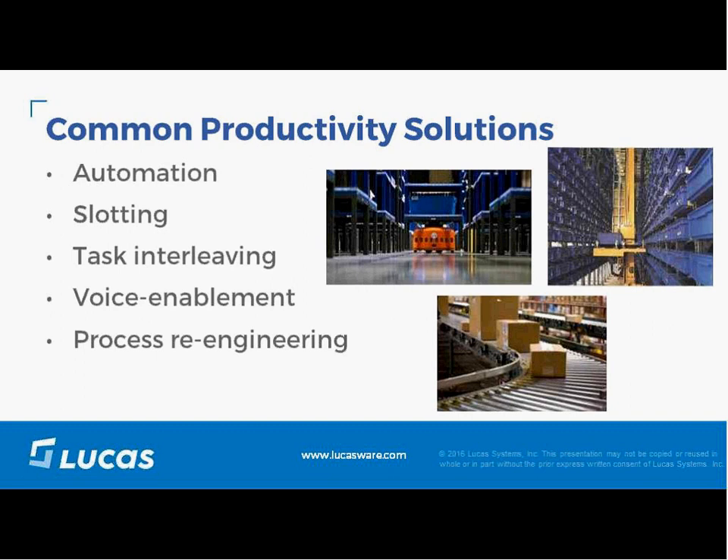I'd like to bring in Dave to talk about three more approaches to the travel challenge: task interleaving, voice enablement, and process reengineering. Many have started to use task interleaving as a means of reducing travel — making users more productive on their return trip. For example, as I return back out to pick, I can interleave cycle counts with picking, therefore reducing travel.